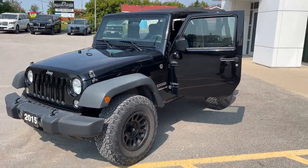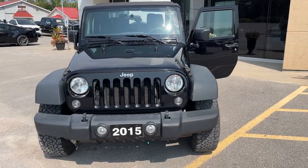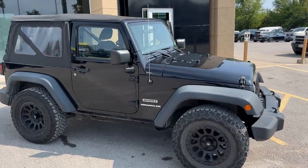Today we're looking at this 2015 Jeep Wrangler Sport 4x4, in black — this was a recent trade-in here at the dealership. This one's powered by the 3.6 liter V6 Pentastar engine, so a great engine in here.